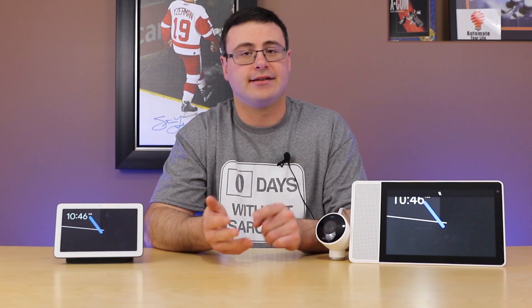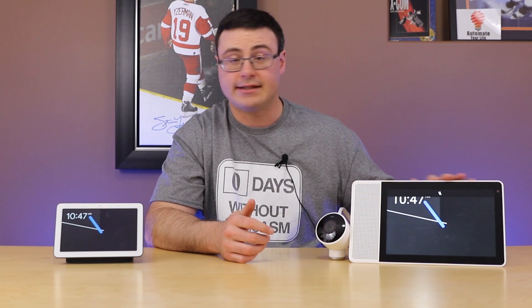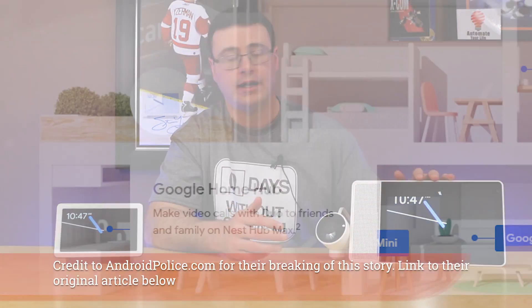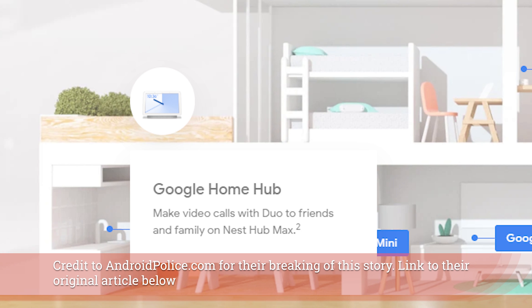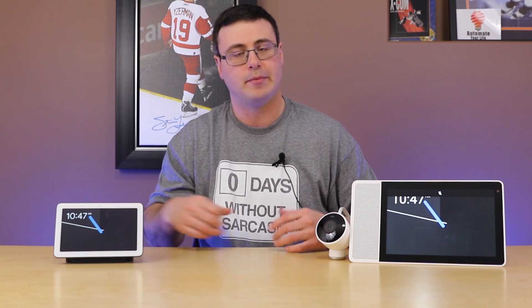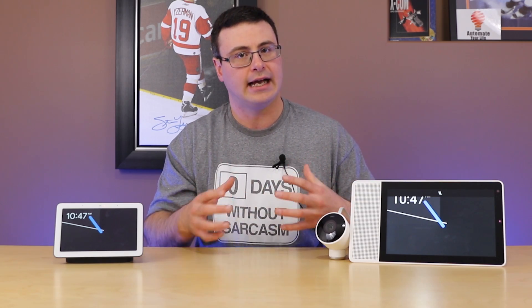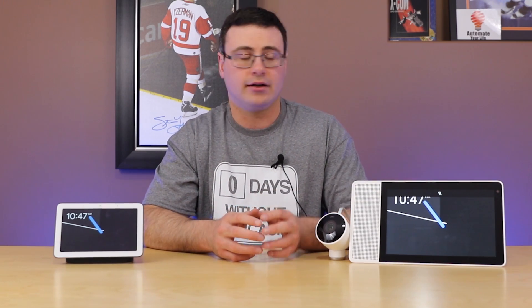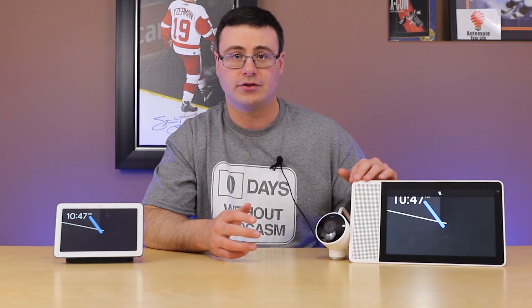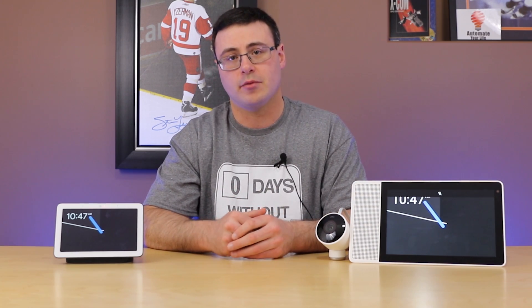The first thing is the name — it's the Nest Hub Max. It's a 10-inch smart display, similar in size to the 10-inch Lenovo smart display. It will have speakers — unlike the Google Home Hub which has speakers towards the back, this will feature a stereo speaker pair along with HD screen capability.